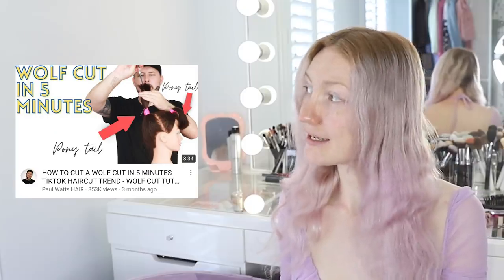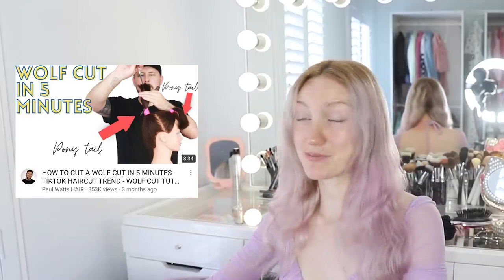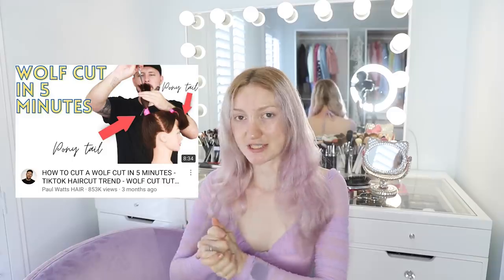I have seen this video pop up a couple of times lately: 'How to cut a wolf cut in five minutes — TikTok haircut trend wolf cut tutorial.' Mr. Paul's Hair is going to teach me. Now I haven't actually watched this video, I've just seen it popping up, and I thought, why don't I just turn on the camera and record the chaos, so you guys can tune in with me as I watch this video and cut my own hair.